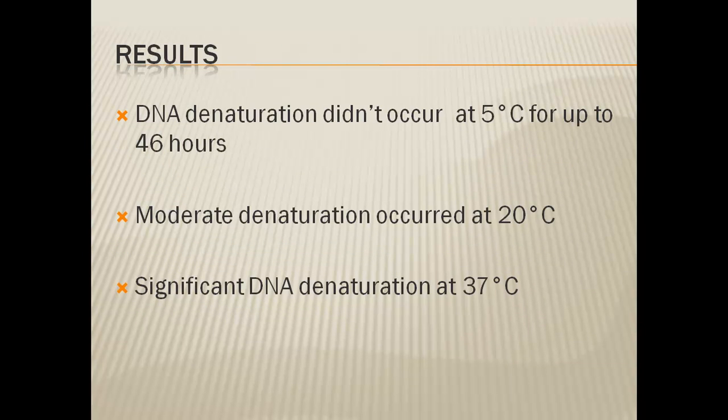For his results: DNA denaturation did not occur at 5 degrees Celsius for up to 46 hours, so there was no significant drop in sperm quality at that temperature. There was moderate denaturation at 20 degrees Celsius and significant DNA denaturation at 37 degrees Celsius.